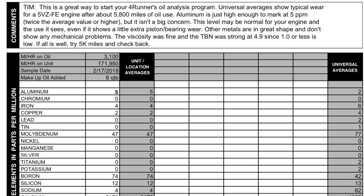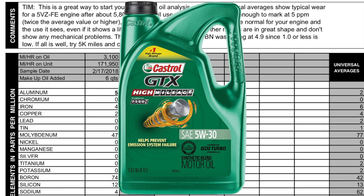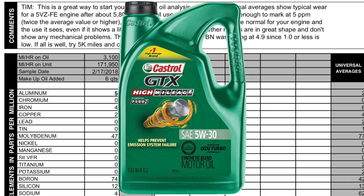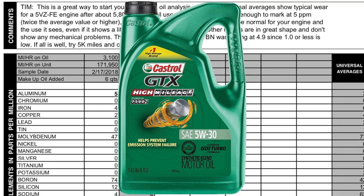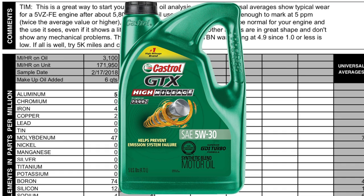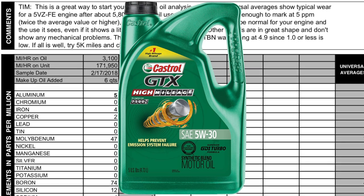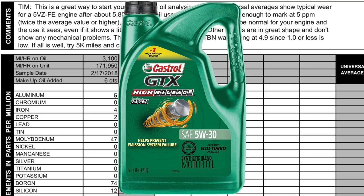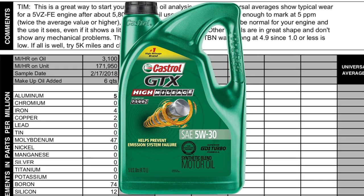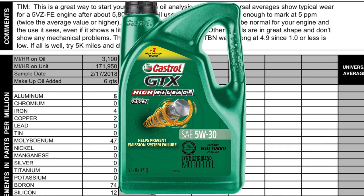When it comes to the aluminum level, I looked up that Castrol oil I was using — it's a partial synthetic — and I learned that the amount of aluminum in that oil brand new is actually a little bit higher than average. So that's very possibly the reason why my aluminum number was high. It's not because my engine is getting excessive piston wear; it's because the oil as-new comes with a higher than normal aluminum level.